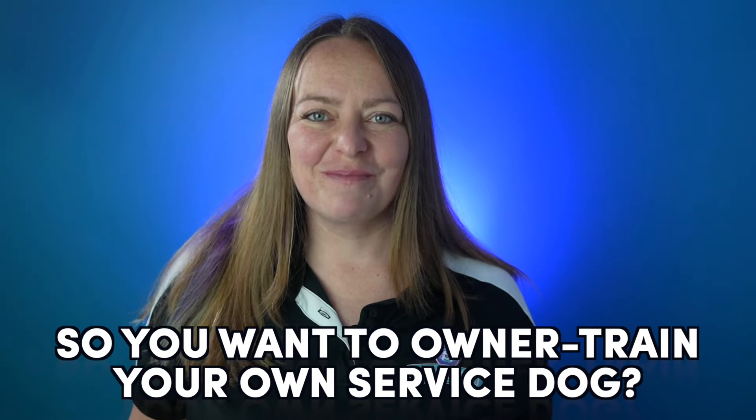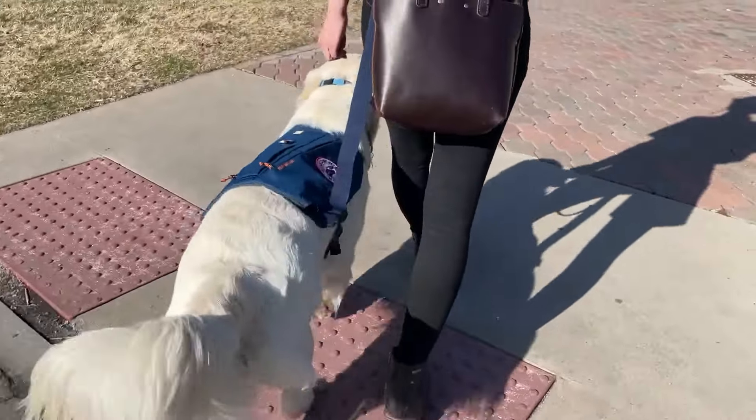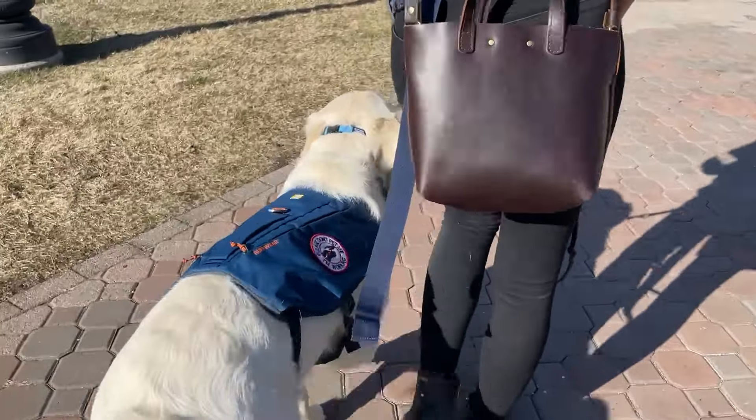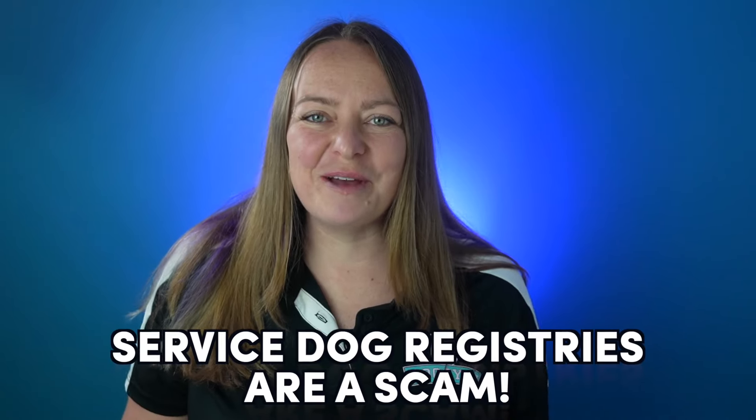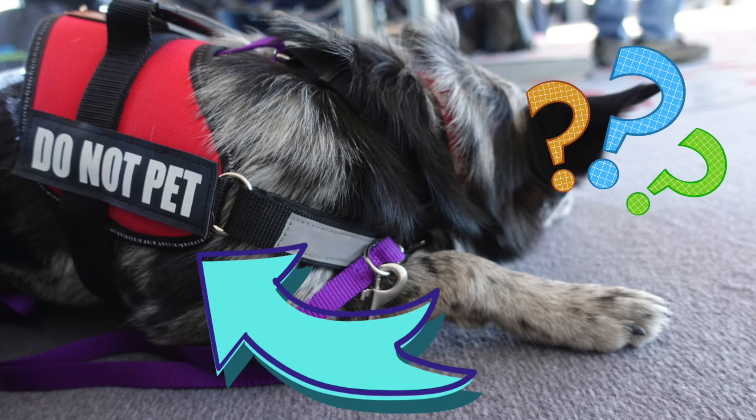So you want to own or train your own service dog. But you start doing research and you can't figure out how to make your dog a legal service dog. You know that service dog registries are a scam, but if your dog doesn't need to be registered or pass any tests, how can you prove that your dog is actually a service dog?